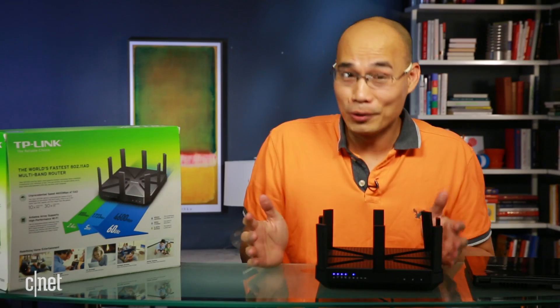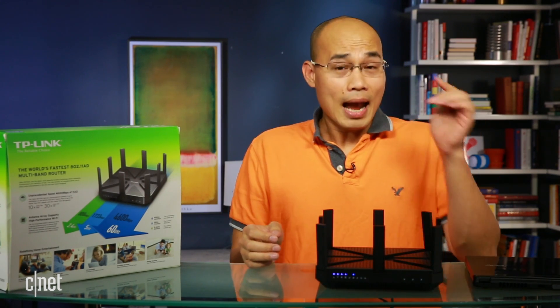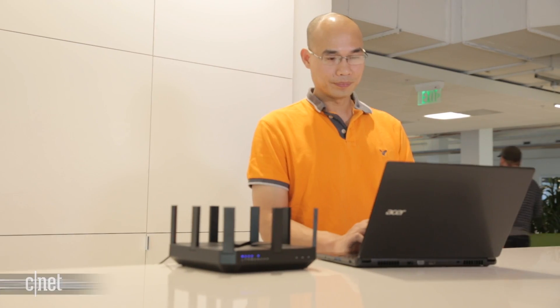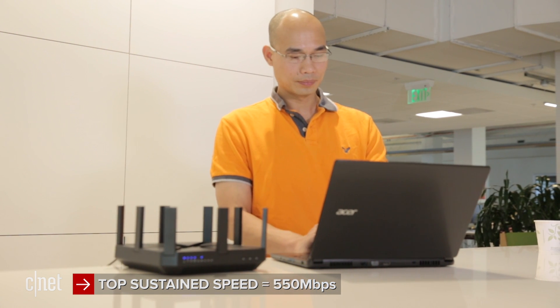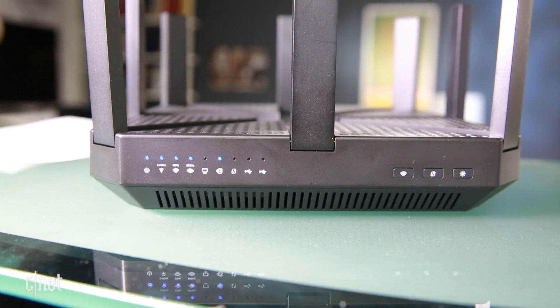Obviously in real-world usage it will never hit those numbers for many reasons. This router has a top sustained real-world speed of about 550 megabit per second in my testing, making it about average among high-end routers.